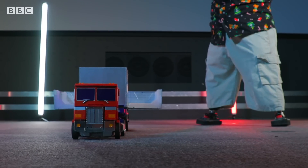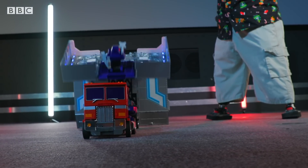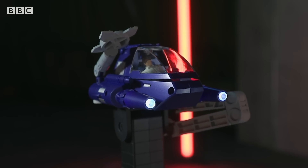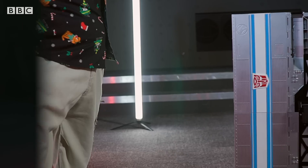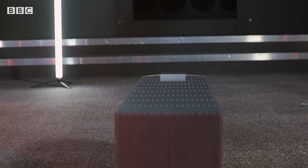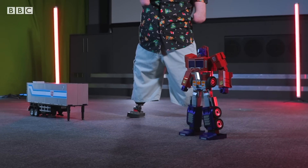As well as the main Optimus Prime unit, you can also purchase as a separate add-on this trailer unit, which actually transforms as well in its own right. Hello. Optimus Prime, transform.